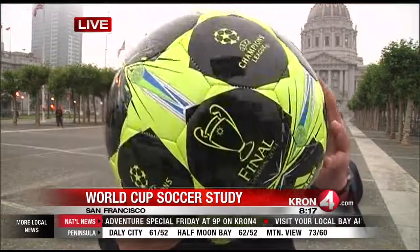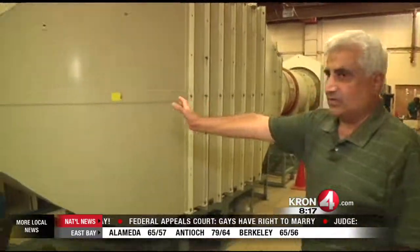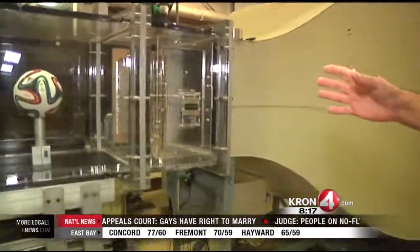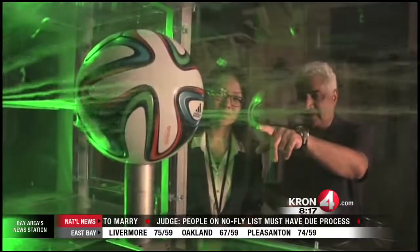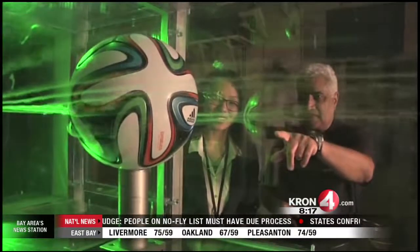This is a new soccer ball with 32 panels on it, and a soccer ball like this hasn't been used in the World Cup for 12 years. I went down to NASA Ames to get the experts' reaction on this. It blows the air down through this chamber which we call a test section — a test section that's being used on soccer balls at NASA Ames in Mountain View.